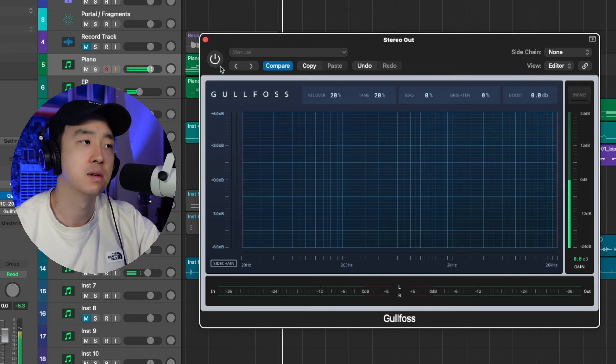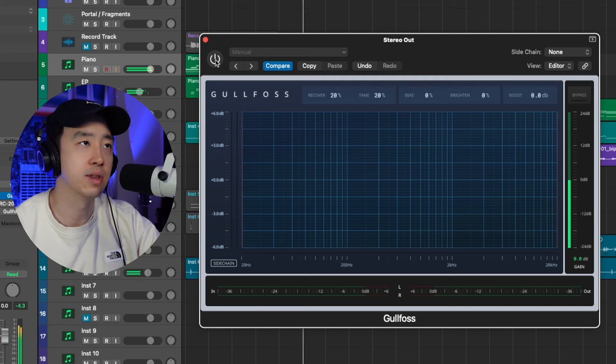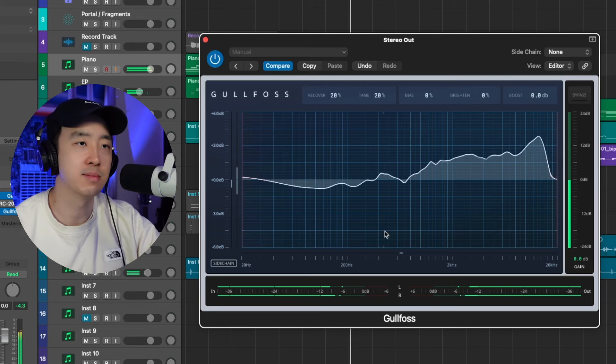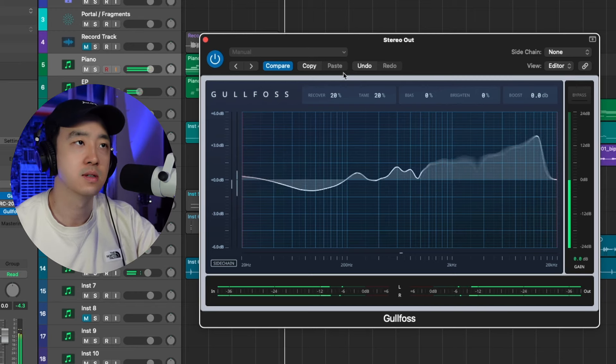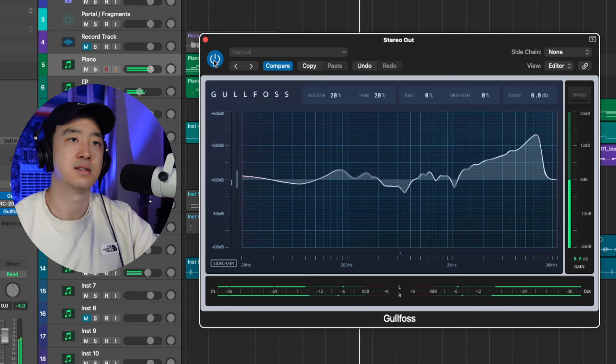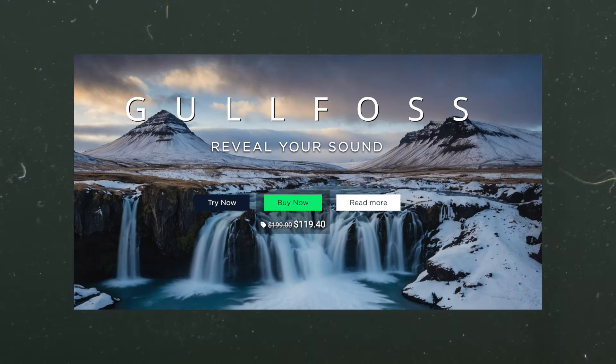Last but not least, we have Goldfoss — an intelligent EQ that makes adjustments in real time based on the audio going through it, though of course you can tweak it to get the sound you want. Something I really like using Goldfoss for is opening up my mix. Here's what it sounds like without it, and with it. As you can see it's making adjustments in real time — it just makes it sound cleaner, brighter, it just sounds great. Goldfoss is usually a pretty expensive plugin at $200, but right now it's $80 off, so you can get it for $120.